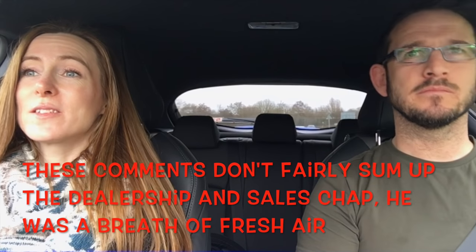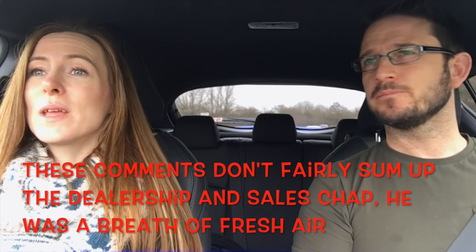We picked this up from Toyota in Leicester and the dealer experience was really good. He greeted us as we walked in, seemed to know his stuff, showed us the car, and was quite happy for us to take it for longer than the normal hour. Which is a refreshing change, because a lot of the time dealers don't seem to know a lot about the cars.